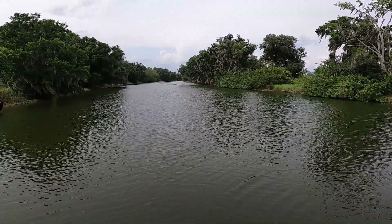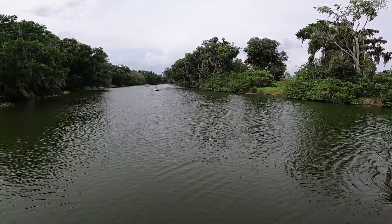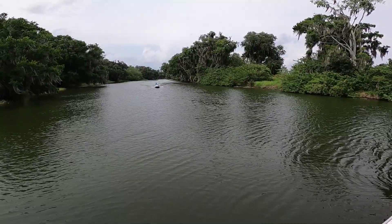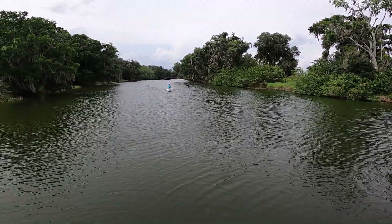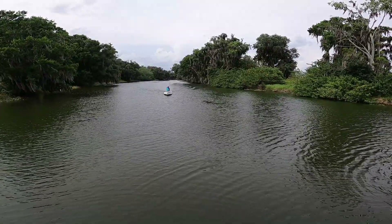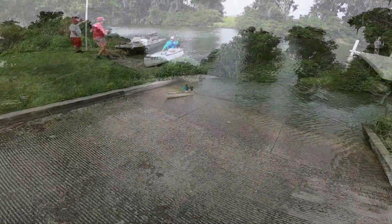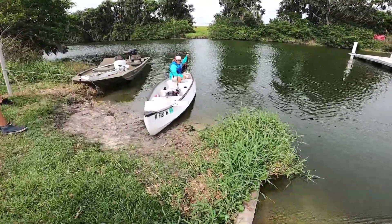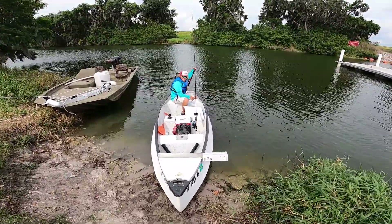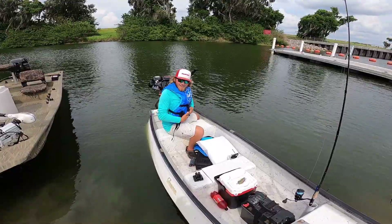We're gonna have to get this thing in the bay on those negative tides. Oh yeah, negative tides! About 15 miles per hour out there.